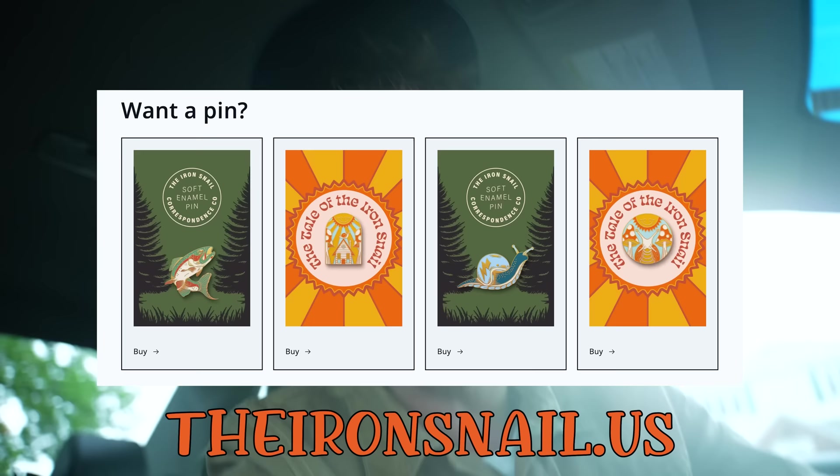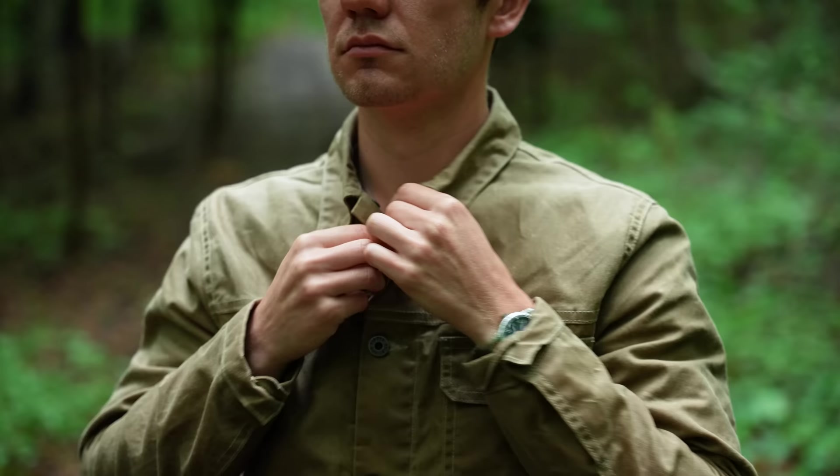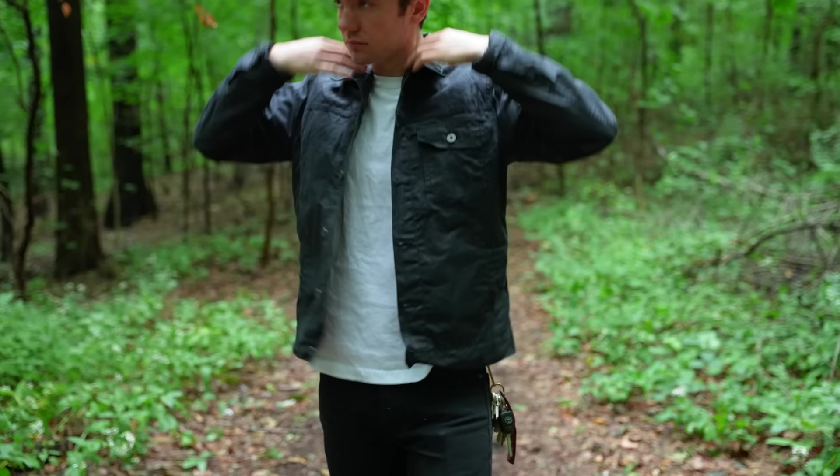If you haven't picked up a pin yet and you want a pin, you can go to theironsnail.us and buy a pin. Today we're looking at the Huckberry X Flint and Tender Flannel Lined Wax Trucker Type 1 jacket. I have it in tan, the most popular color, and I also have it in black, so we'll be doing both.